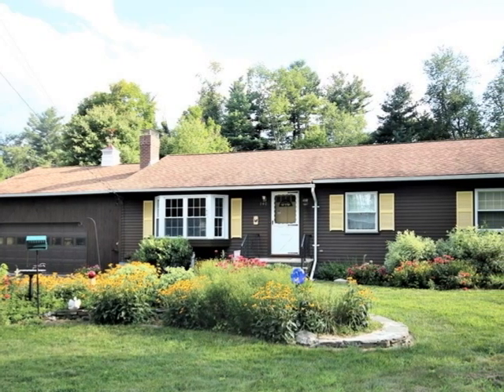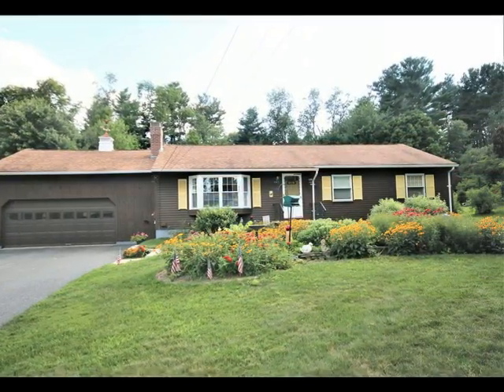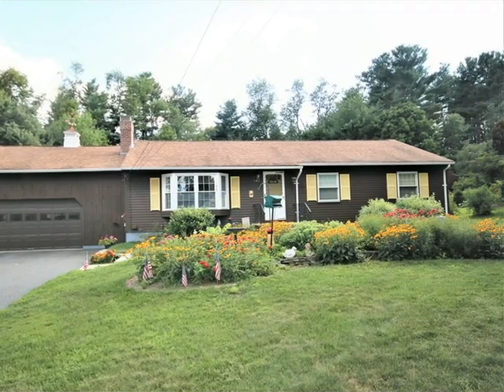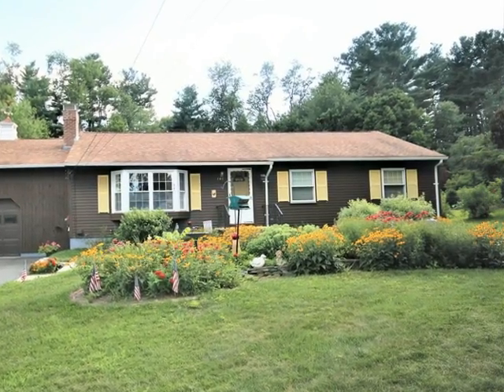Welcome to this lovely ranch home in Lancaster, Massachusetts. Located in a mature neighborhood on a quiet street, yet near shopping and major routes, this home is ready to move right in.